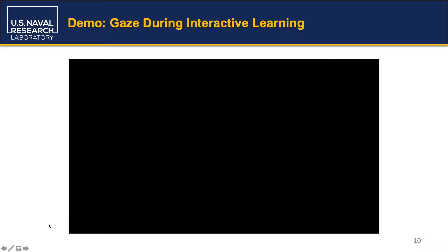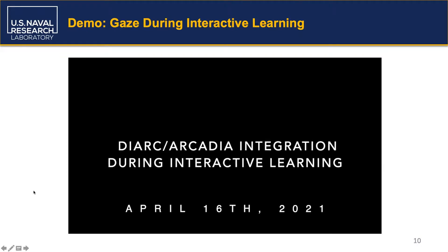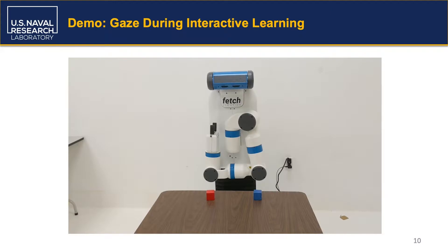Here we present a video showing how this new Arcadia-DIRC model can improve the interactive object learning interaction shown at the beginning of the talk. The natural language dialogue, 3D visual processing, and object learning functionality in DIRC is identical to the interaction presented earlier. However, as you can see, the addition of the Arcadia integration component and use of Arcadia's focus of attention to guide the robot's gaze behavior provides additional non-linguistic feedback to the instructor or any observer.